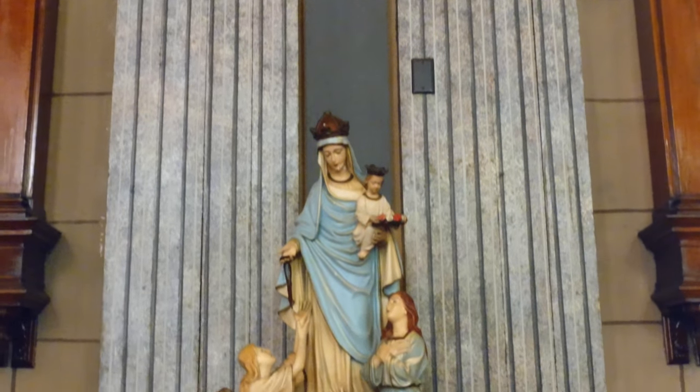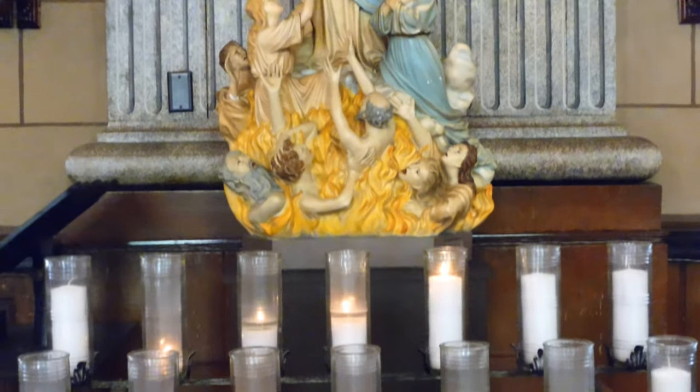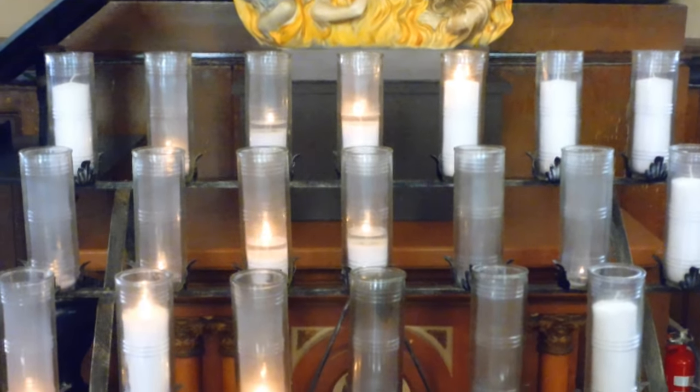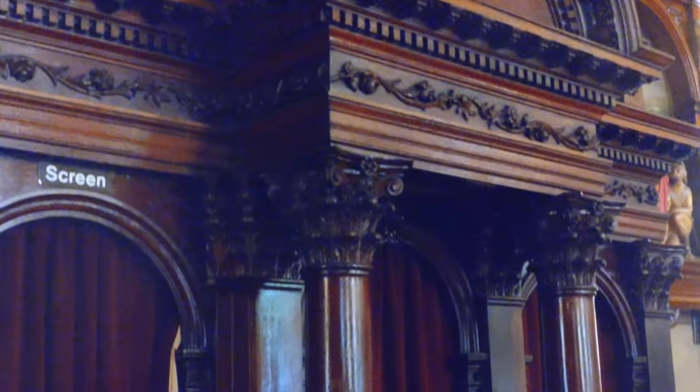Here we have the Virgin Mary, the Mother of Mercy. She is not preaching to the souls in hell — she is actually preaching to the souls going through the purifying fire of purgatory.